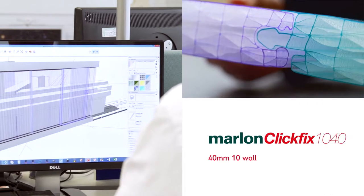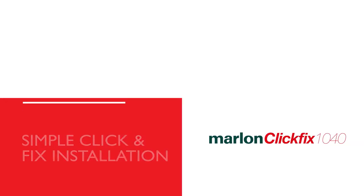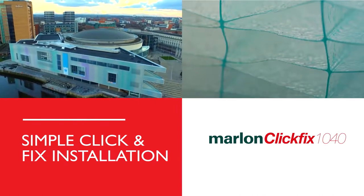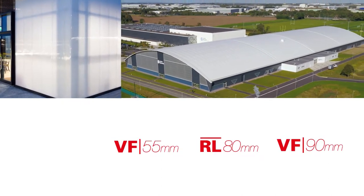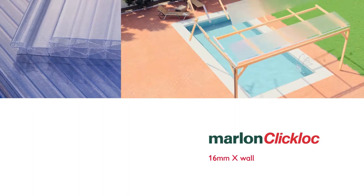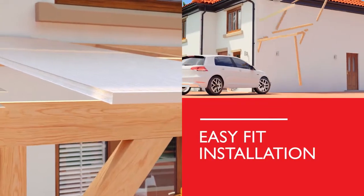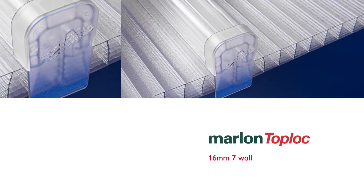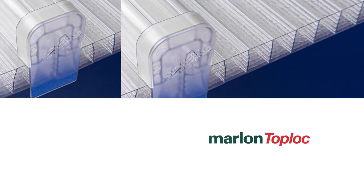We've extended the multi-wall range into panel systems. Marlon ClickFix is the complete architectural glazing solution, with its simple click-and-fix installation and choice of glazing profiles for facade and roof-light applications. For an instant roof, Marlon ClickLock is an easy-fit roofing panel system which simply clicks and locks together. Job done.